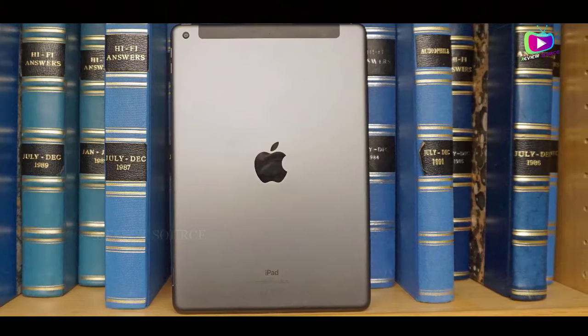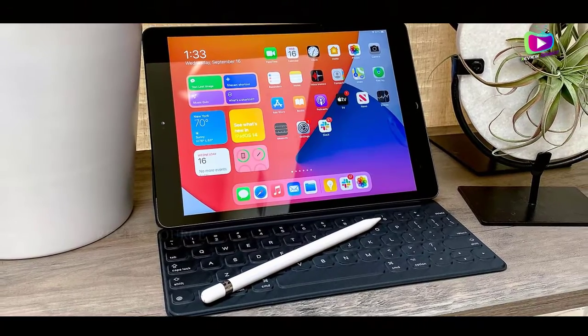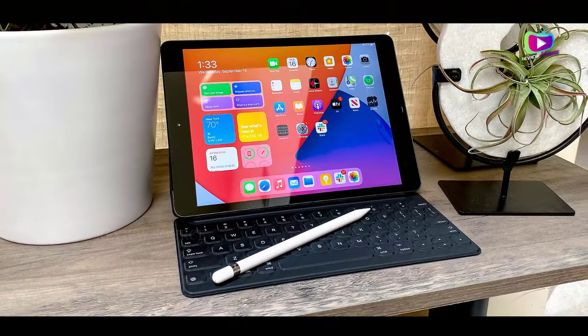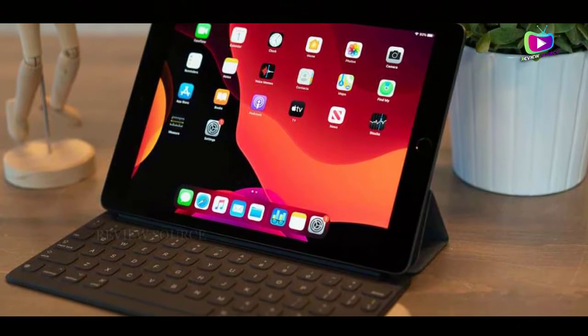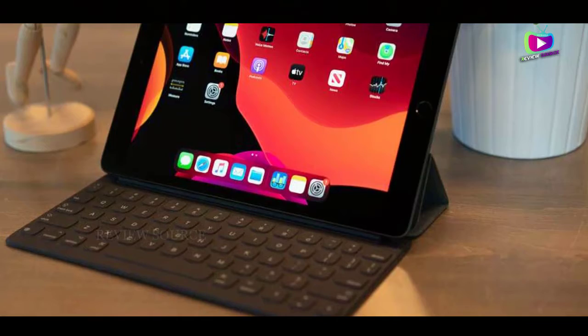Plus, the iPad 10.2 2020 has all the great features you'd expect, including support for the Apple Pencil and Smart Keyboard, plus strong battery life. The selfie camera doesn't impress and storage starts low, but opt for a 128GB model and you'll have an impressive and versatile tablet on your hands.